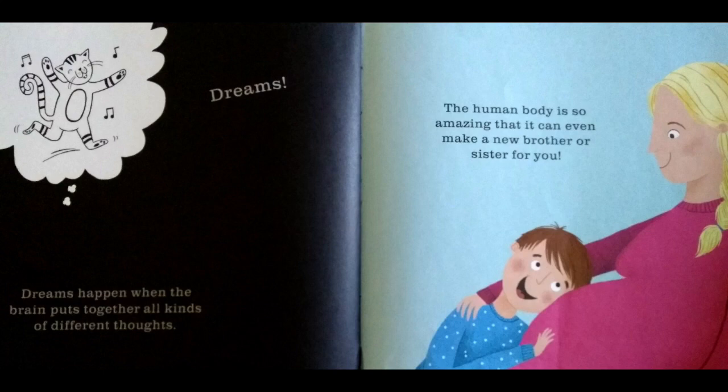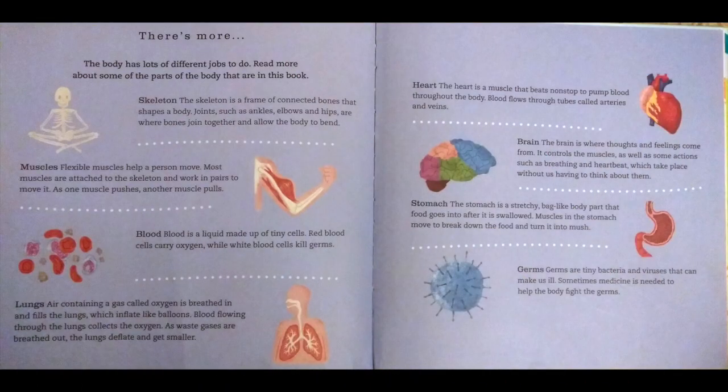The human body is so amazing that it can even make a new brother or sister for you. The body has lots of different jobs to do. Read more about some of the parts of the body that are in this book.